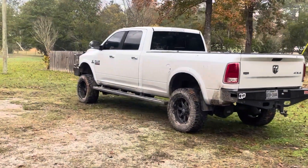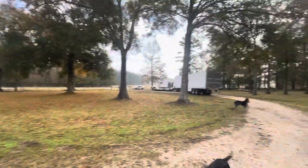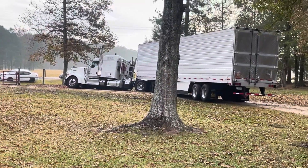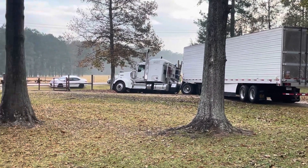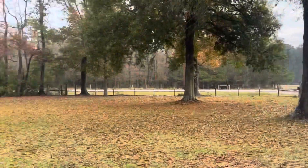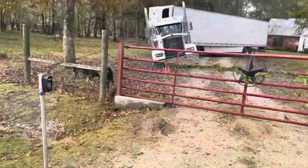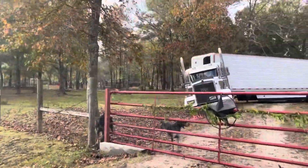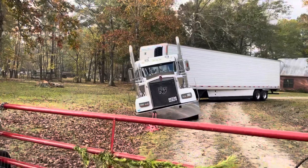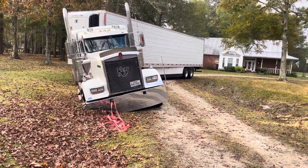The truck just didn't have the traction — I wouldn't expect it to pull out a combination of 33-plus thousand pounds. I'm full of fuel with an empty reefer trailer on soft earth. Stay tuned. I've got holes to fill in this yard, all because of this.